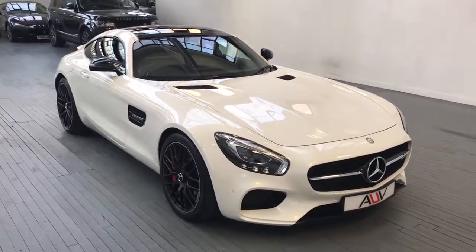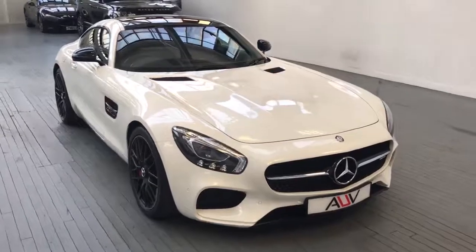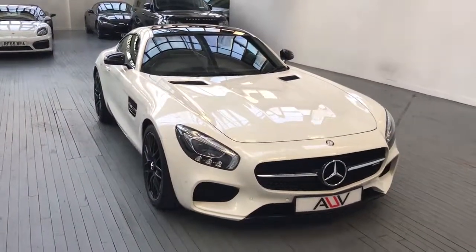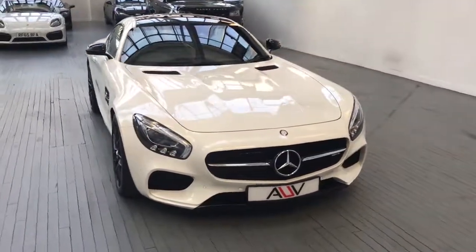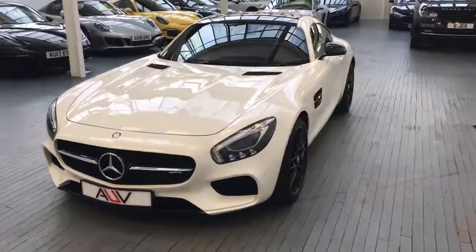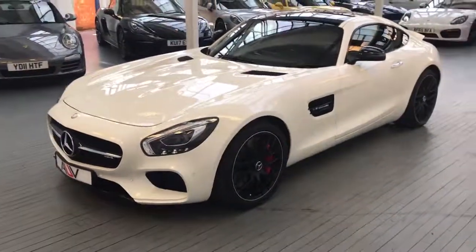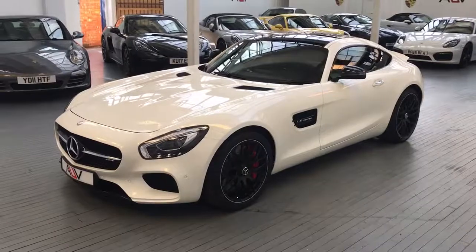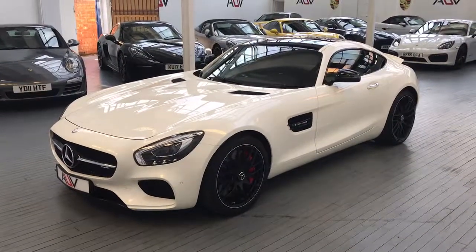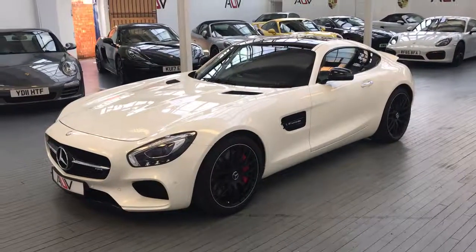So a truly stunning car, guys — on sale with us here now at AUV. I'm happy to take your calls on 01455 446505. All of our contact details are on our website and on the advert. We look forward to hearing from you — I hope you've enjoyed the video. Please get in touch if you're interested. Many thanks, bye for now.